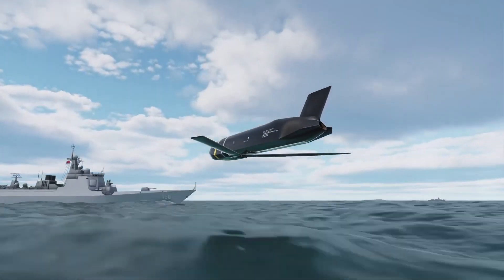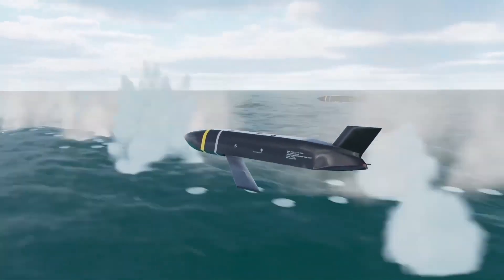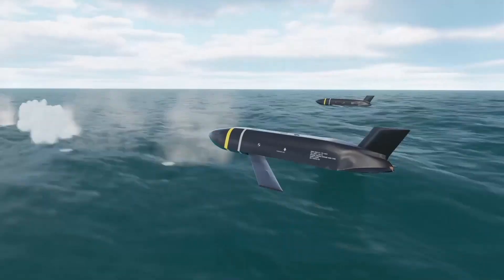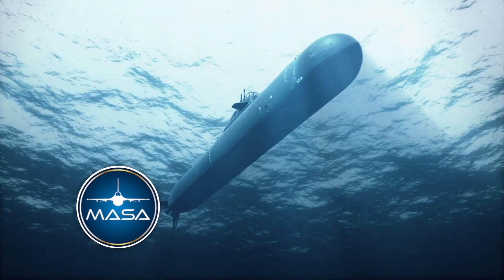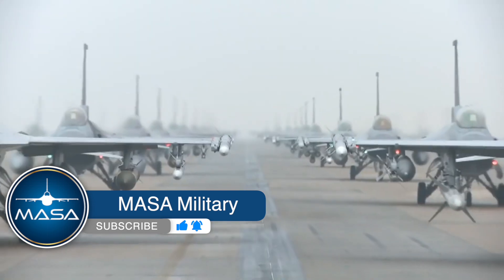So which is more effective — stealth or hypersonic anti-ship missiles? Feel free to discuss in the comments. That's all for this episode. Remember to like, subscribe, and share if you've enjoyed it, and we'll see you in the following program.